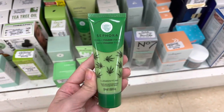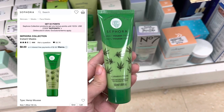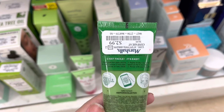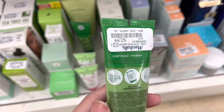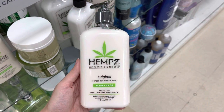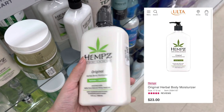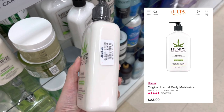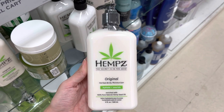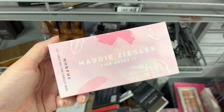Next we do have this Sephora Hemp Mousse Mask. This does retail for $8 at Sephora, but it was only $2.99 here at Marshalls, and it was a pretty small bottle. Next we do have some Hemp's Lotion that retails for anywhere from $20 to $23. It was only $10.99 here at Marshalls, and I love Hemp's Lotion — I definitely recommend picking that up if you catch it at TJ Maxx or Marshalls.